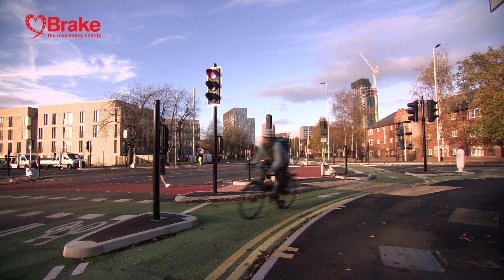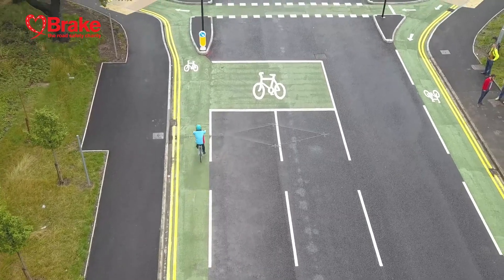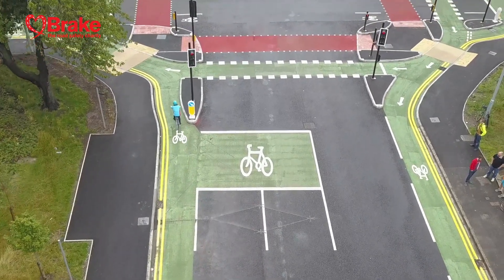This junction is great — it now means that you can get from one side of the road to the other. The junction that was here before was really terrible to get across, whereas this one means you can get across safely, especially if you're cycling, so it really makes a massive difference to safety.